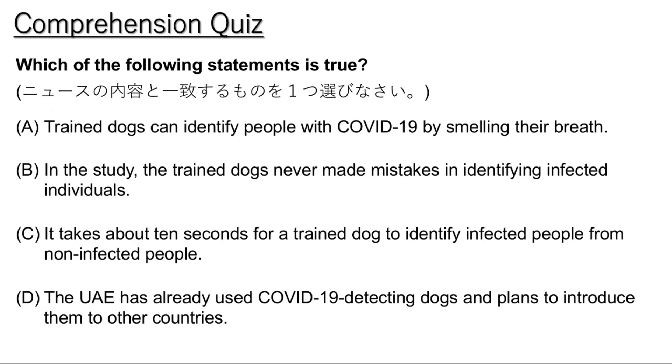The dogs, researchers said, were able to correctly identify infected individuals 76 to 100% of the time. And they were able to do these things quickly. It takes one-tenth of a second for a trained dog to say yes or no. Training the dogs requires three to eight weeks. The length of time depends on whether the dog is already trained for smell detection.